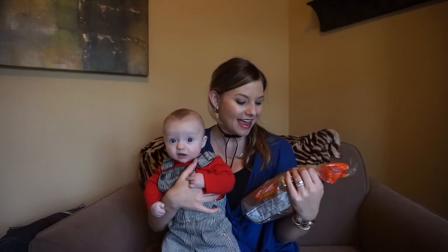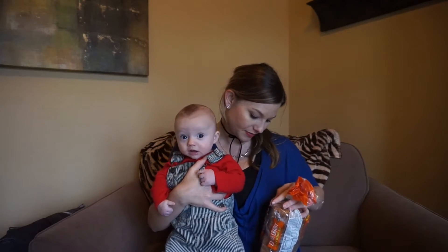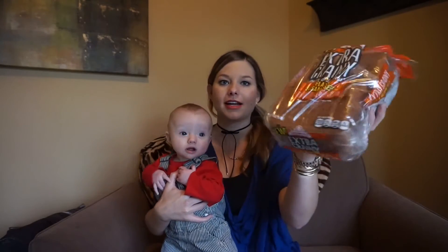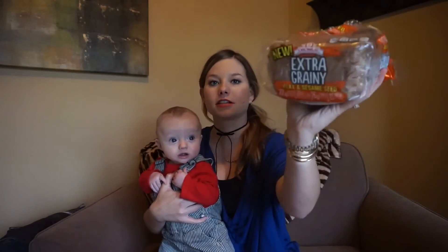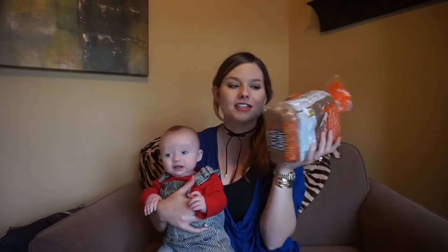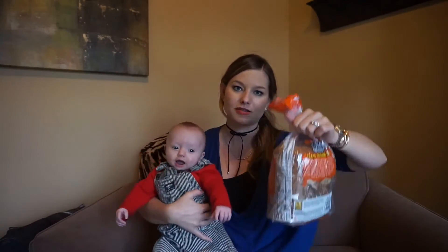For food, I have one food product and it's bread — it's an extra grainy wheat bread. This bread is really good; I found it at Target. I like my bread really grainy, so this one is delicious. It's got all the seeds in the bread, not just on the crust. It's really yummy.